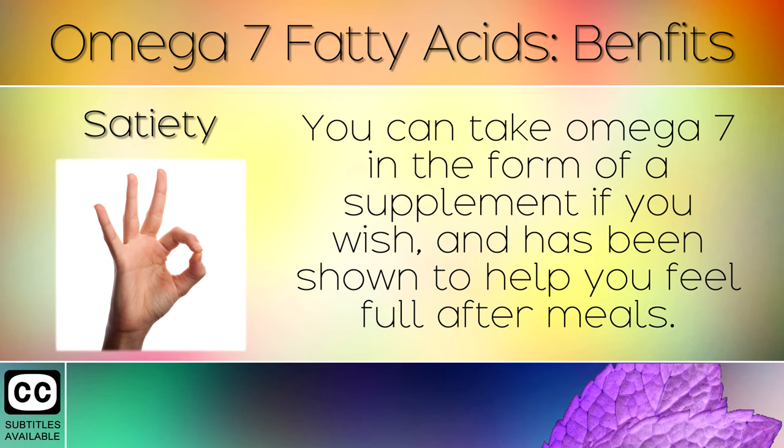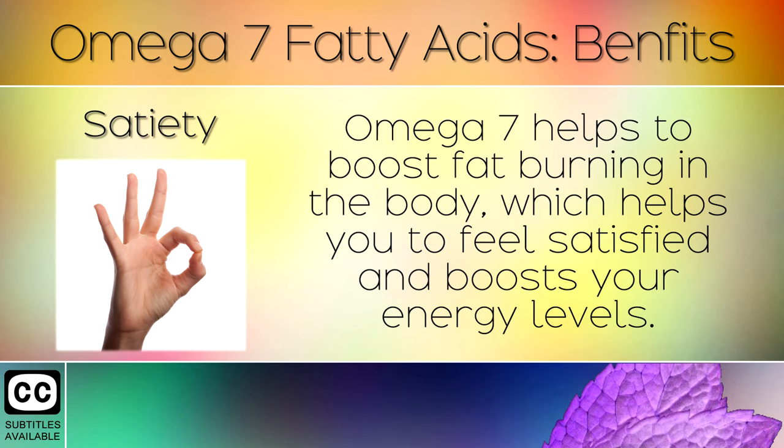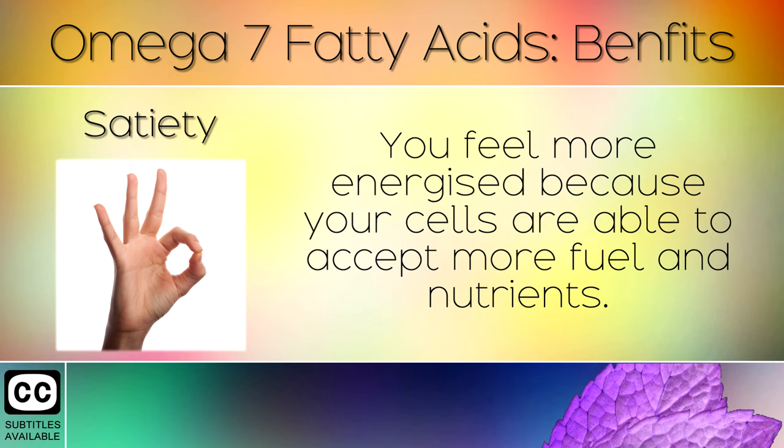Satiety: You can take omega 7 in the form of a supplement if you wish, as this has been shown to help you feel full after meals. Omega 7 helps to boost fat burning in the body, which helps you to feel satisfied and boosts energy levels. You feel more energised because your cells are able to accept more fuel and nutrients.